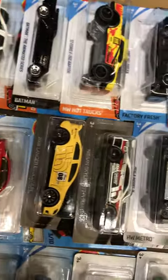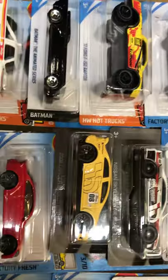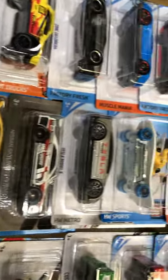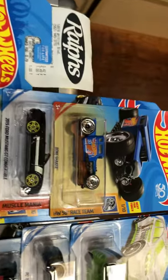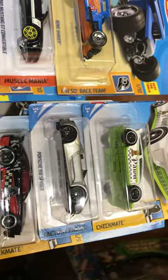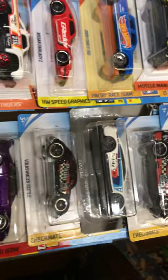They also have the Gran Turismo sets in there. I only took the Skyline and the Lancer, but there's all the goodies that I found there. So if you guys have a local Ralph's supermarket near you and you live in California, go check it out and see what you guys find.